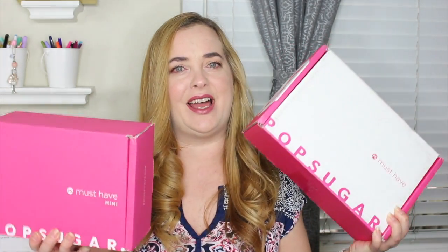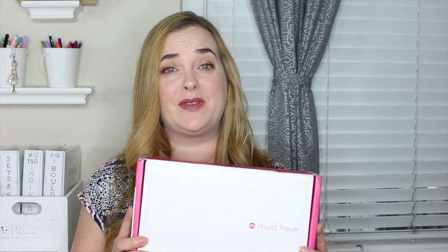This one is definitely a lot heavier and this one's really light. So maybe jewelry? It's actually really fun to see what is in the two boxes. If you do get both of the boxes everything is completely different so you don't have to worry about getting two of the same items. So last month I think I started with the PopSugar mini so why don't I go ahead and start with the regular box this month.